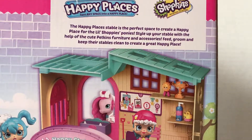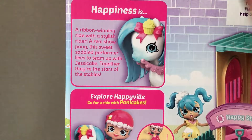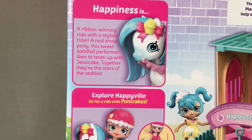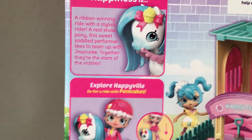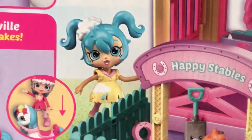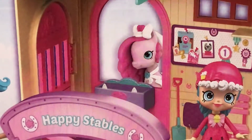Feed, groom and keep their stables clean to create a great happy place. Over here it shows Pony Cakes where it says happiness is a ribbon winning ride with a stylish rider. A real show pony, this sweet saddled performer likes to team up with Jessie Cake. Together they're the stars of the stables, and it says go explore Happy Ville with Pony Cakes. It even shows Rainy Day on the box, Jessie Cake, and is that the cuticorn? I think that might be Pinkie Pie in the back too.